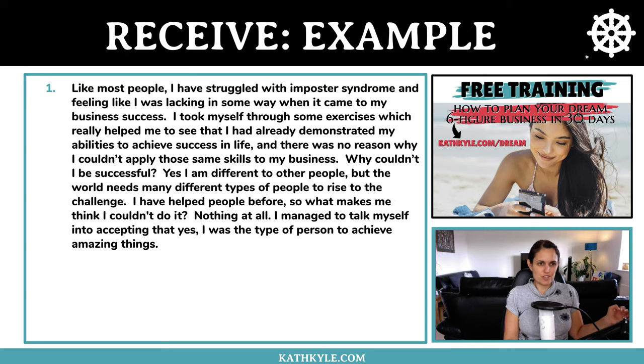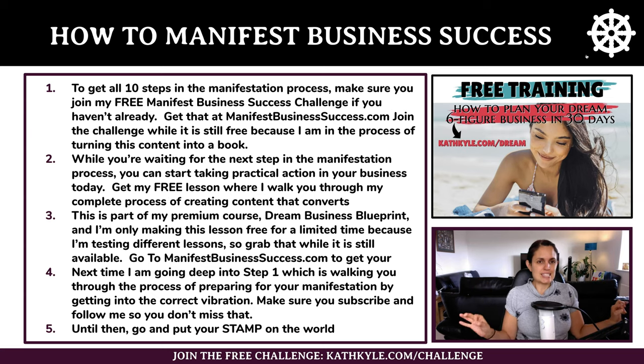I can't wait to share this with you. To get all 10 steps in the manifestation process, make sure you join my free manifest business success challenge at manifestbusinesssuccess.com or click the link around this content. Join while it is still free, because I am in the process of turning this content into a book. While you're waiting for the next step, you can start taking practical action in your business today.